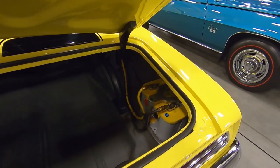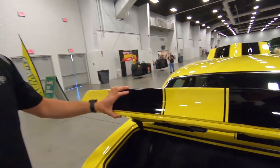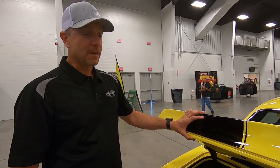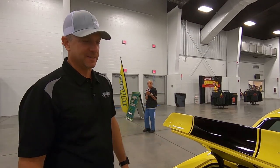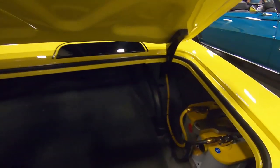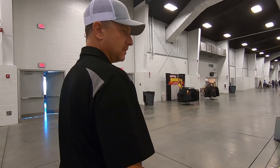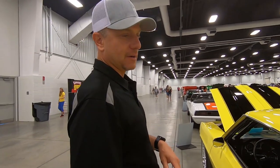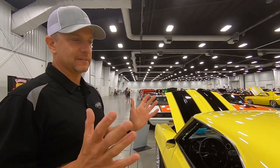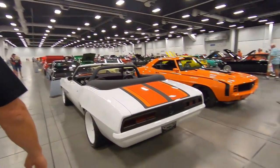This battery mount is part number one — the very first part number we ever had at Detroit Speed. It was actually a battery mount for Optima batteries. We've had a long relationship with Optima, and that's one I made on the Bridgeport because you couldn't buy one then. We still sell them today. A lot of these parts — not only the parts we make, but companies we partner with, like American Auto Wire — we used back in the late '90s. American Auto Wire harness, Vintage Air, Classic Instruments — we still use all of those today.